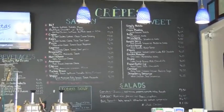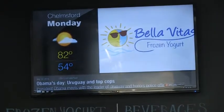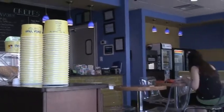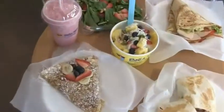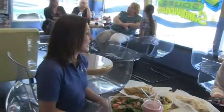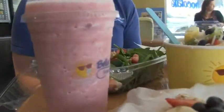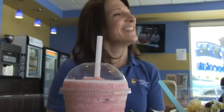We have a combination of regular customers and new visitors. We're in a very busy area — we have the 110 ball fields right behind us, a bike path, and the Radisson Hotel across the street. People come in from out of town and say they wish they had a place like this at home. Families also use us as a destination after bike rides or walks on the path.